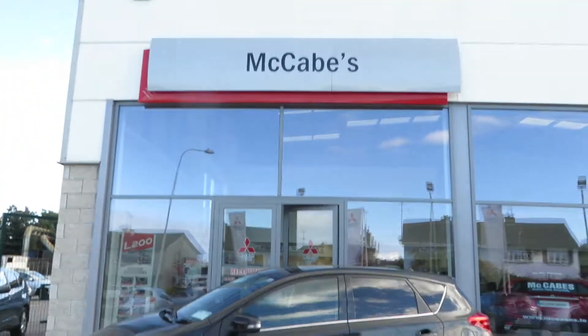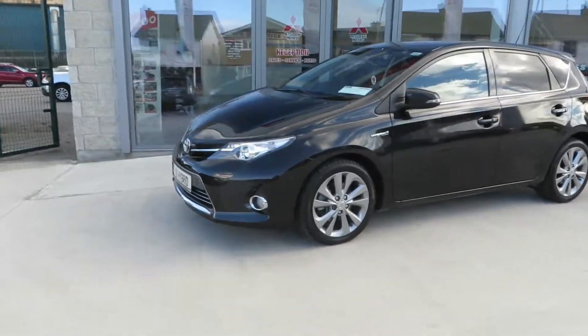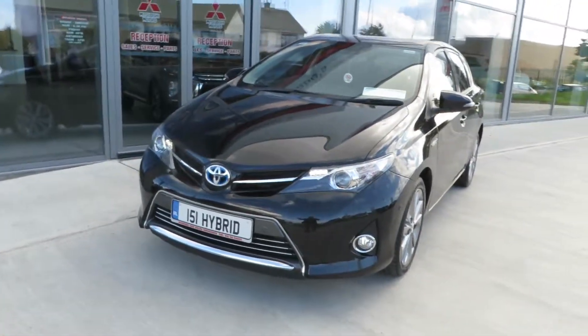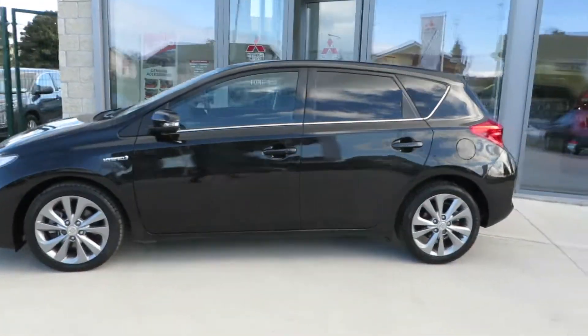Just in here at McCabe's Garage, the Noro Drogheda. This exceptionally clean 151 Toyota Auris Hybrid is an Excel spec.